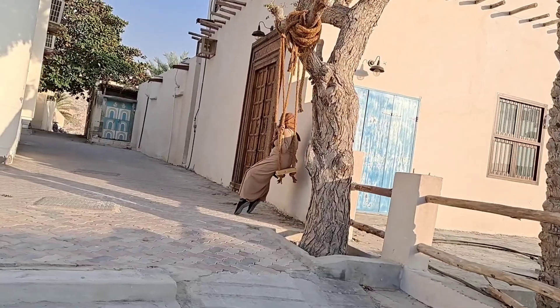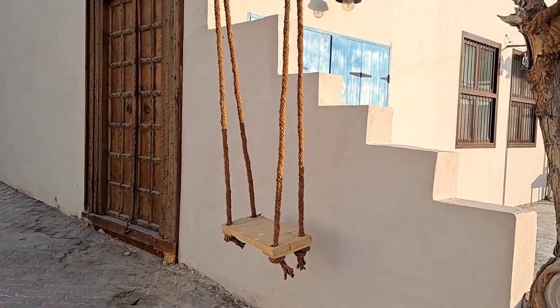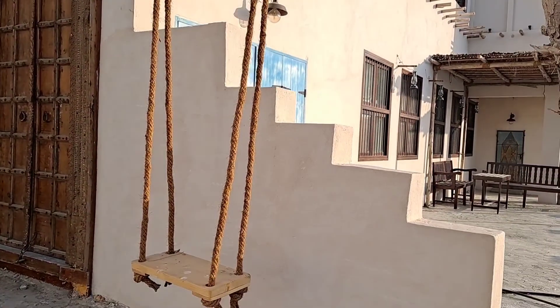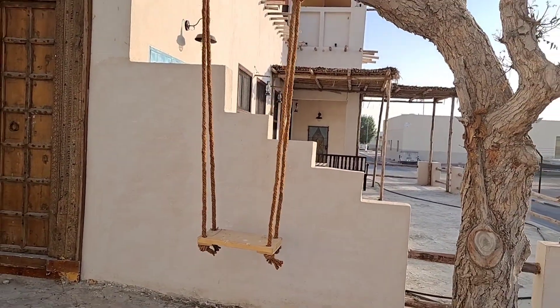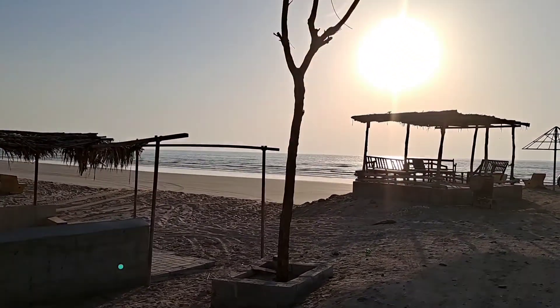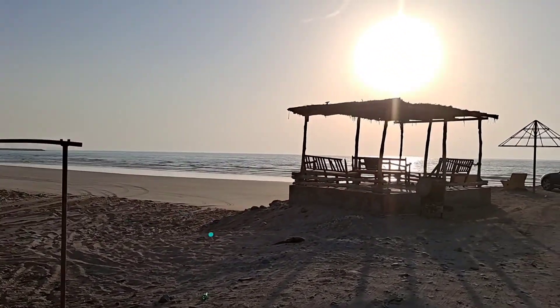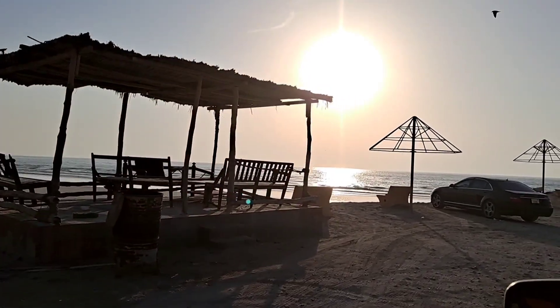We found a beautiful thing — a swing built under a tree that looked so creative, and we took some pictures and videos too. We then reached the beach, arriving around noon, and it was so cold even at that time.